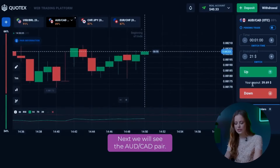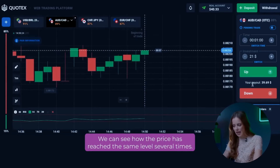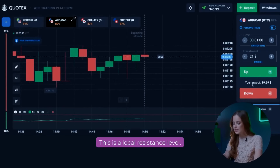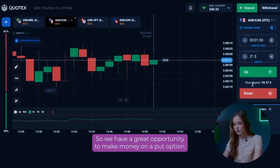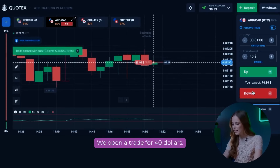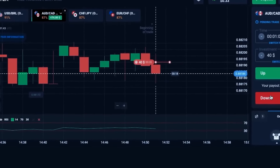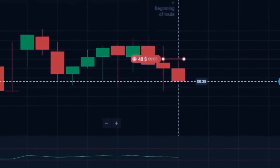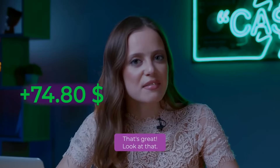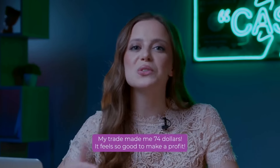Next, we will look at the AUD-CAD pair. We can see how the price has reached the same level several times — this is a local resistance level. The price cannot break this level and go higher, so we have a great opportunity to make money on a put option. We open a trade for $40. My trade made me $74. It feels so good to make a profit!